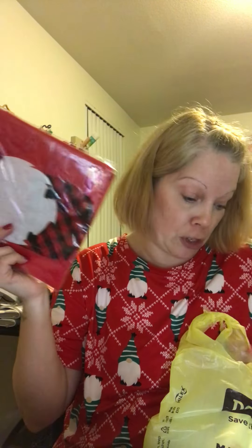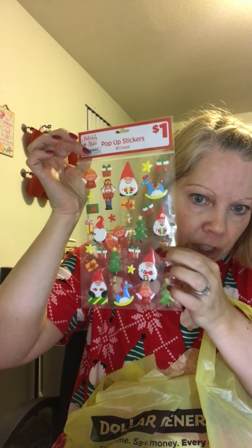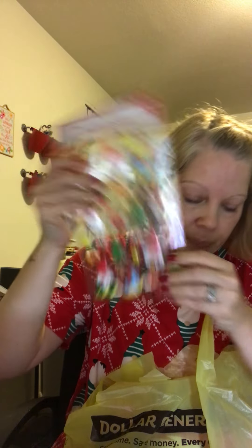I also found this gnome apron — I don't really wear aprons, but it was cute and only a dollar, so if nothing else I can use the gnome for something. Then I got some stickers: pop-up gnome stickers. There's another version I'm still looking for that I think is cuter, but I picked up one of these.